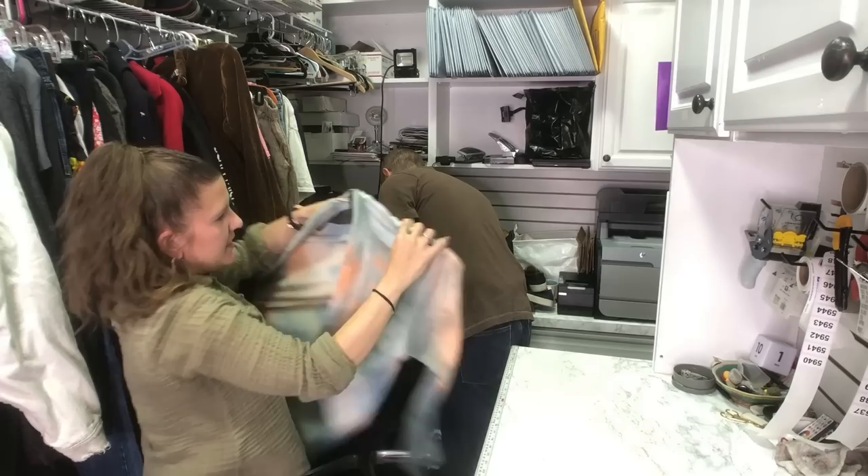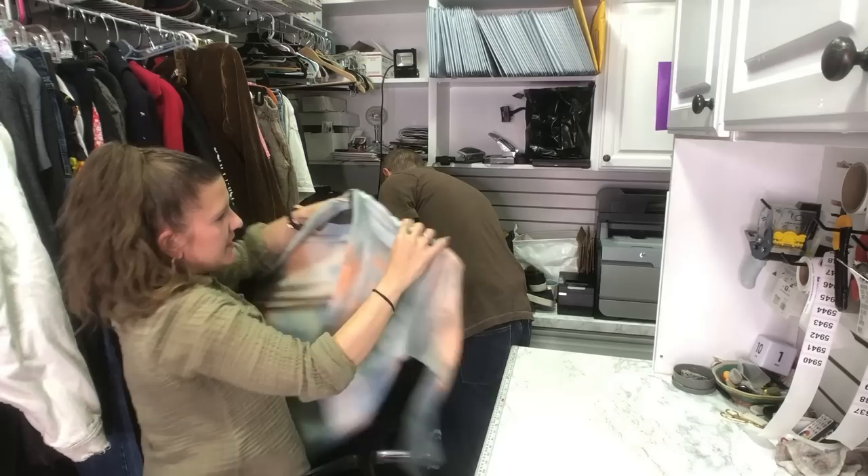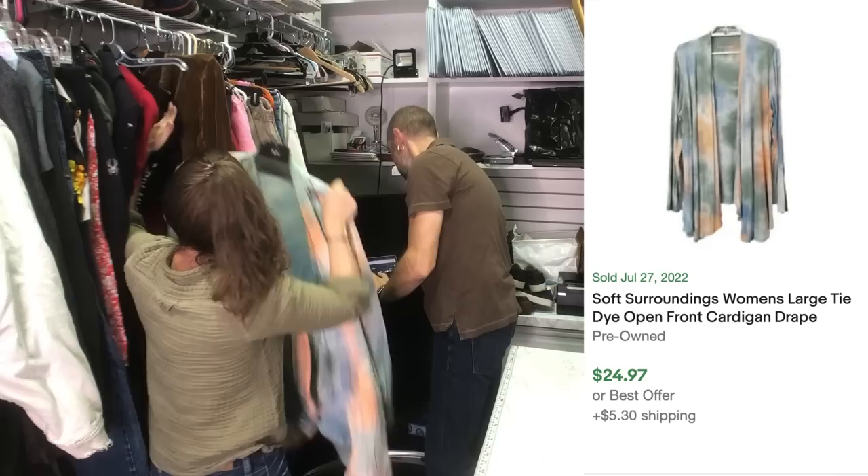I got this because tie-dye does super well for us, and this is Soft Surroundings which also does super well. It's an extra large. It needs to be steamed, but this is a really good piece.